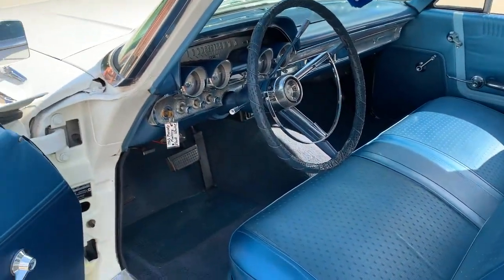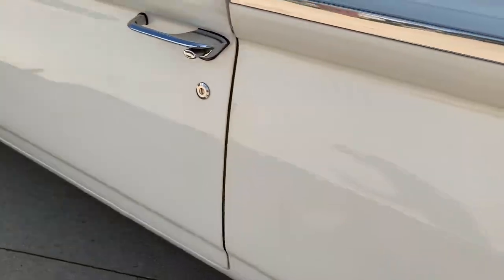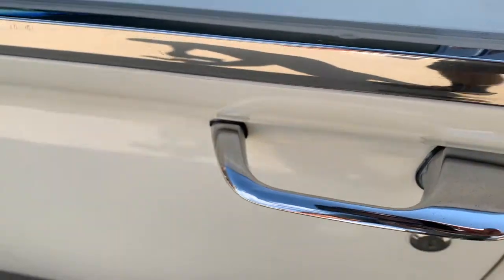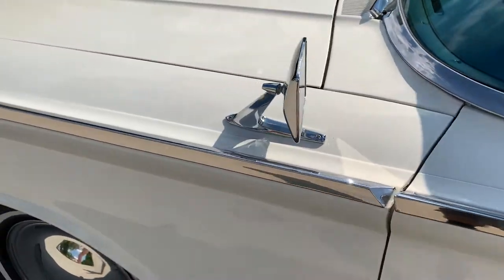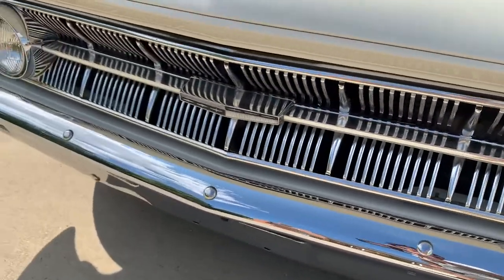Some really nice door jams — doors shut and line up really nicely. There's a little pitting in the door handles. Dual mirrors. Bumpers and grille have all been redone — beautiful grille on it.